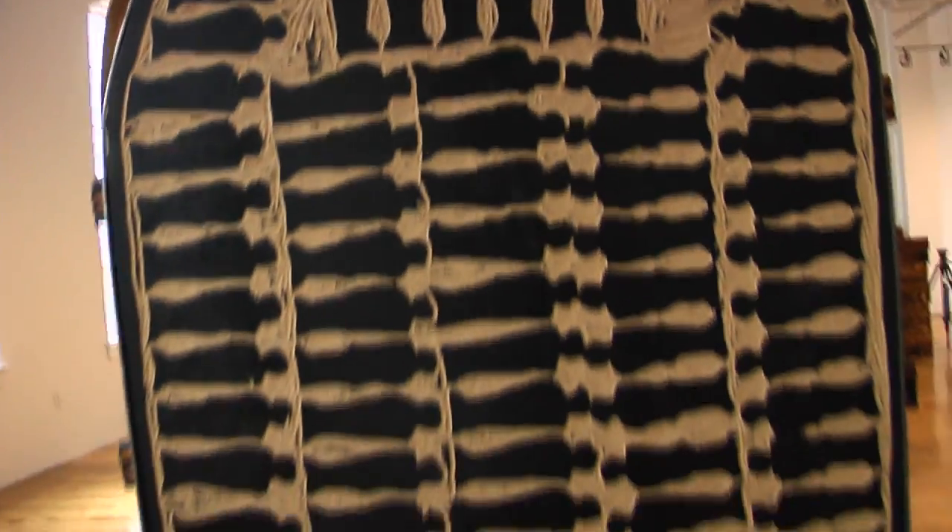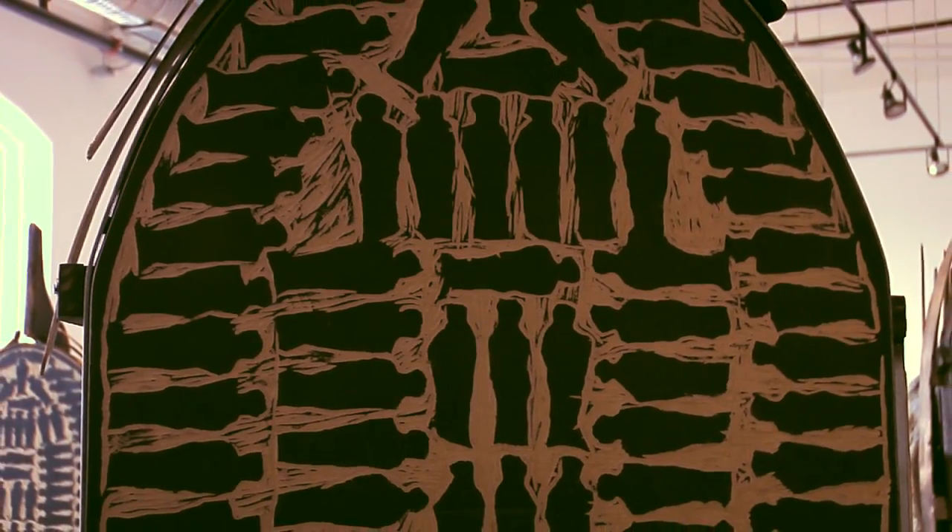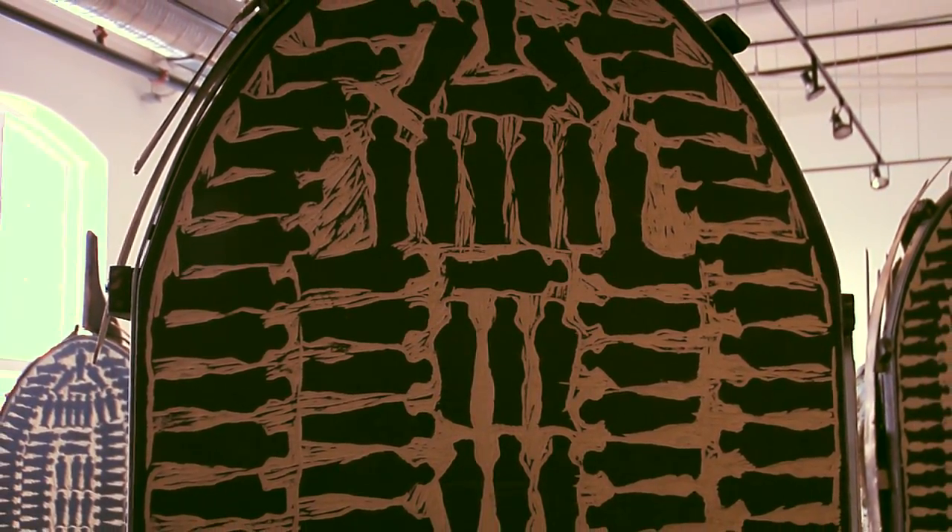I came across the image of the Brooks Slaveship Plan, which is the image that depicts how many people they can fit inside a boat at once. I was thinking about how in high school you don't really learn much about the transporting of people. They say they pick people up from Africa, bring them to America, and go on to the Civil War — they talk about slavery and civil rights but they don't go into depth about all the boats.